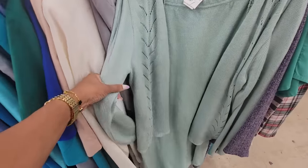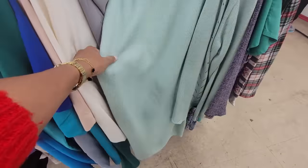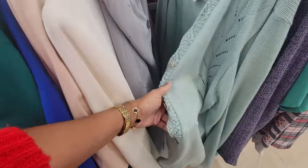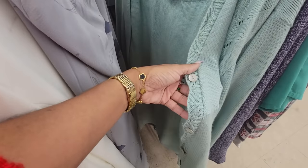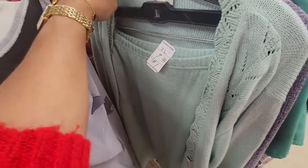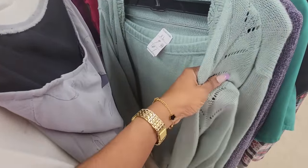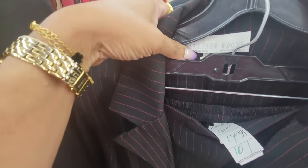So I saw this knit set — it's a nice maxi or midi skirt. This would have been really nice, but it does have some damage on it. I do like the lacing and the buttons here. They want $10 for it, size extra large. Otherwise it would have been really nice. It feels like acrylic.